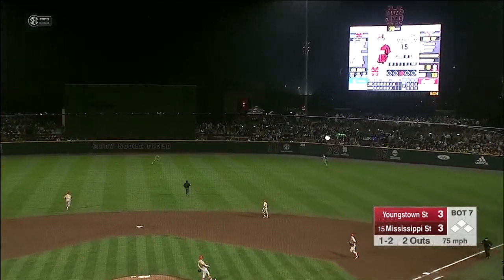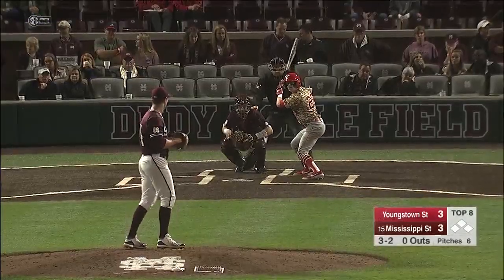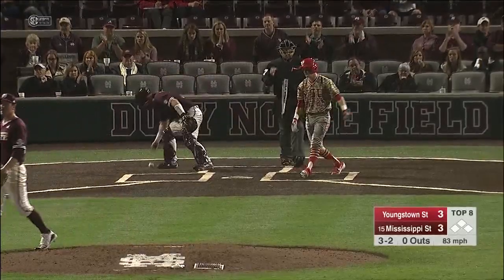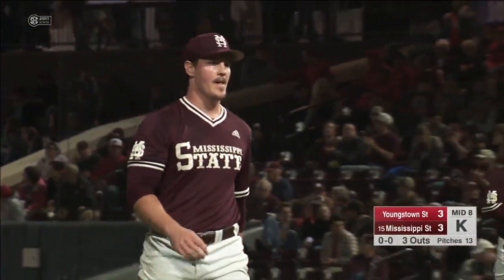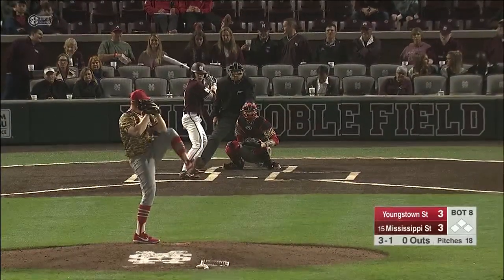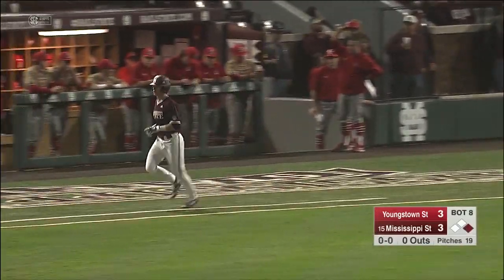Fly ball in right center field — well hit, long run, and racing under it is Nassani out in center field. He could pitch this weekend if they needed him, but they're trying to slowly get him back. Swing and a miss and a breaking ball down — Lim strikes out for the fourth time tonight, and Cole Gordon works a 1-2-3 inning. Three and one to Rowdy Jordan, and a leadoff walk — State has the go-ahead run aboard in the bottom of the eighth.